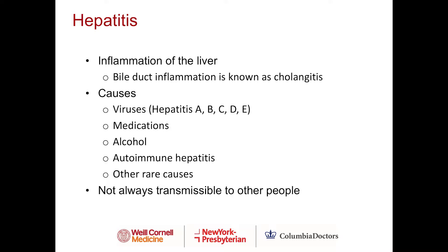There are many different causes of hepatitis. The most common causes are viral hepatitis, such as B and C. Medications can also cause hepatitis, as can alcohol, autoimmune hepatitis, and other rare causes. It's important to note that hepatitis is not always transmissible to other people — that's a common misconception I want to clarify.